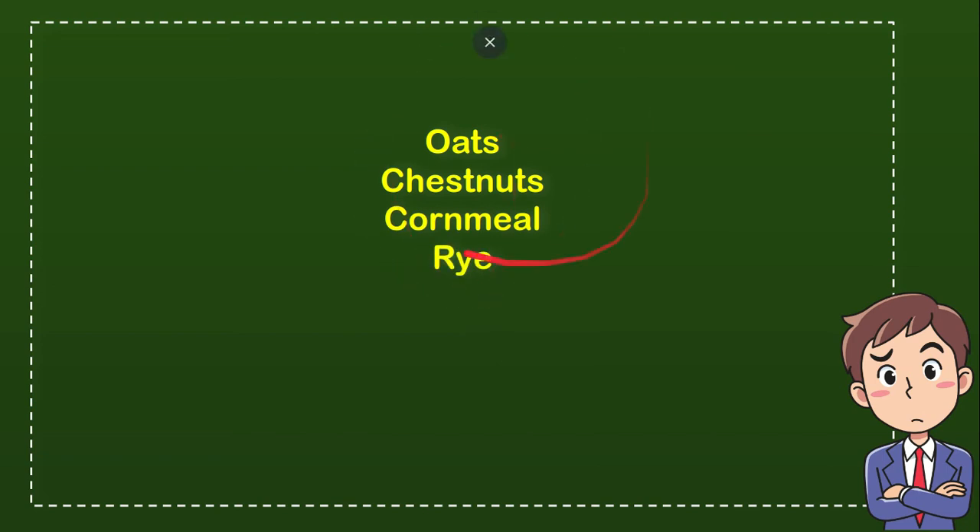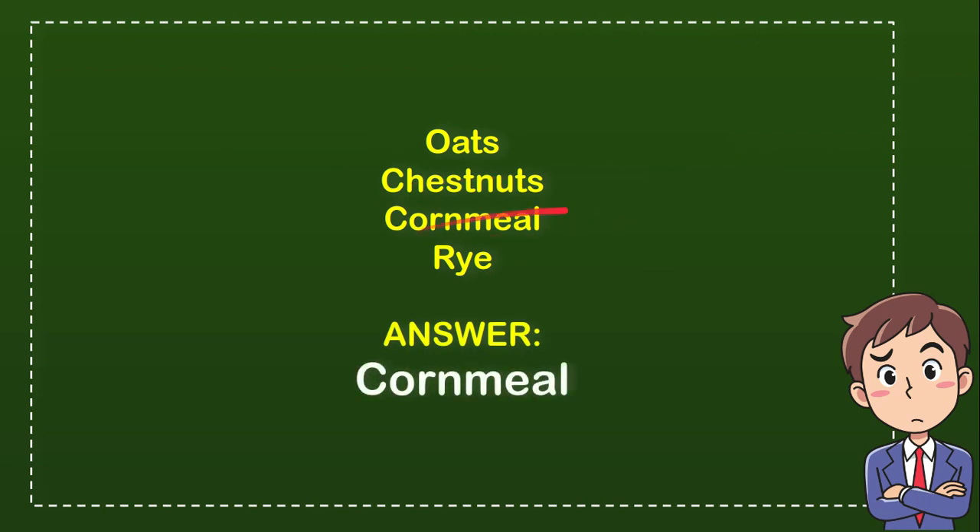So from these four options, what do you think? Which one is the correct answer for the question? Now let me tell you the answer — the answer for the question is cornmeal. So that's the answer: cornmeal.